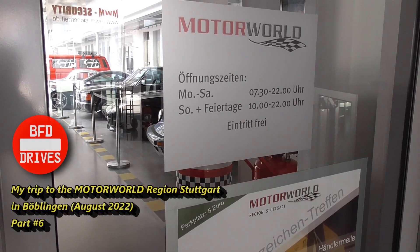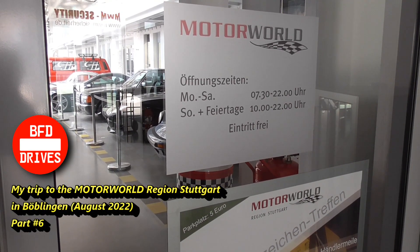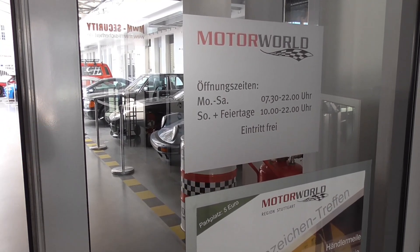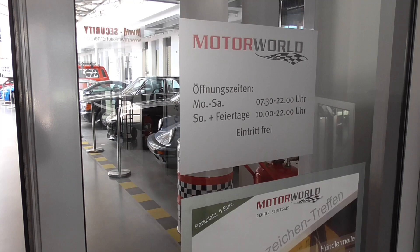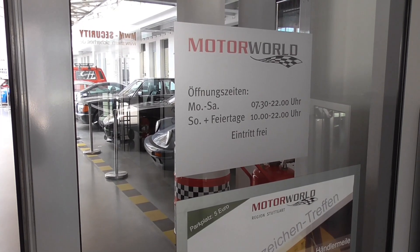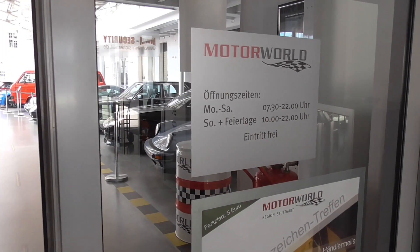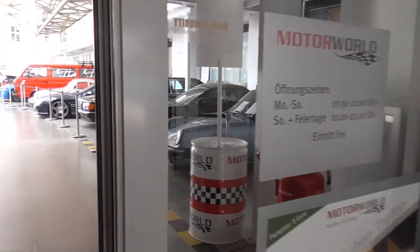Just to let you know the opening times: Monday to Saturday from 7:30 to 10 p.m. On Sunday and on holidays, from 10 to 10. And you can just get in for free.